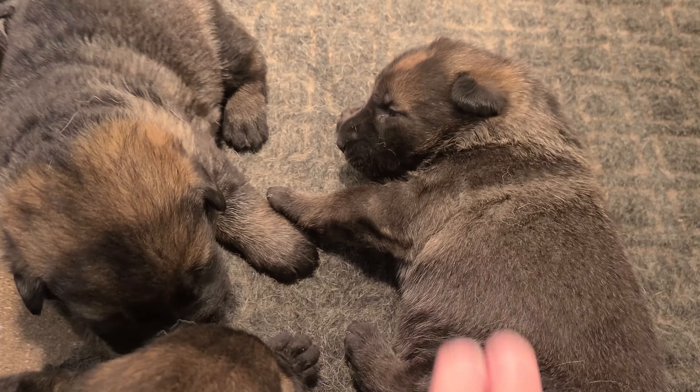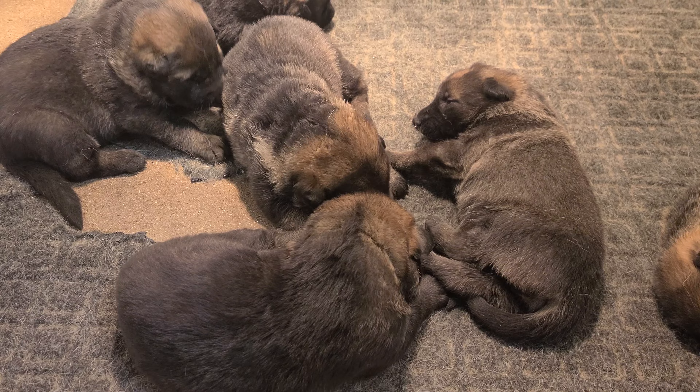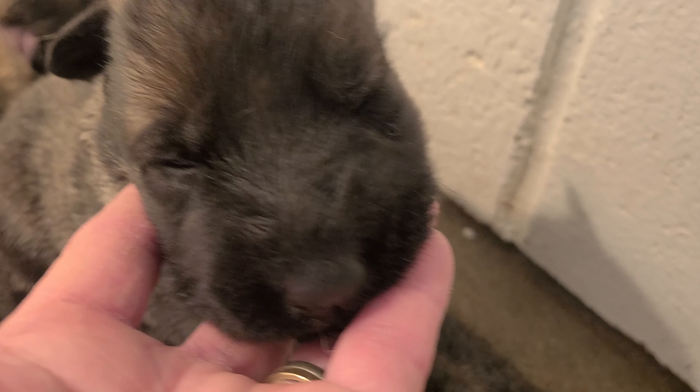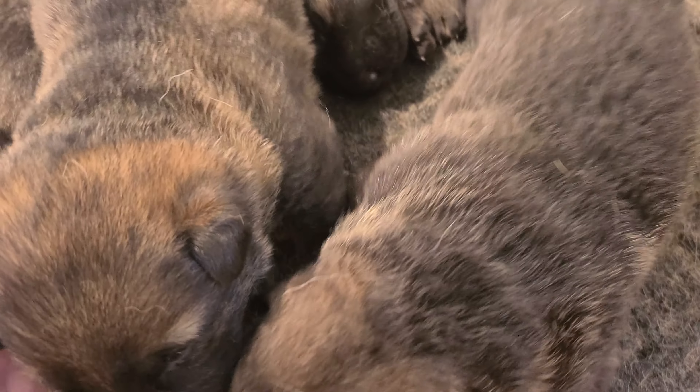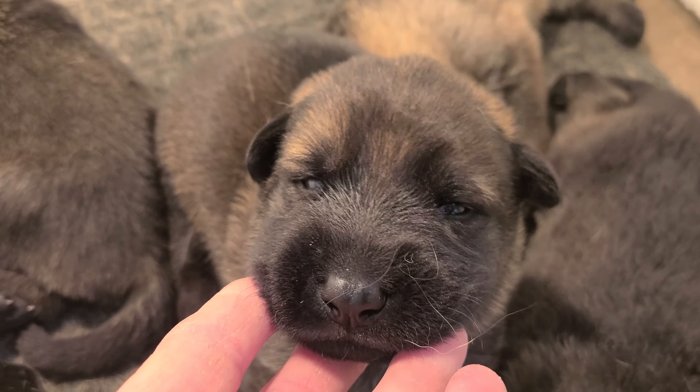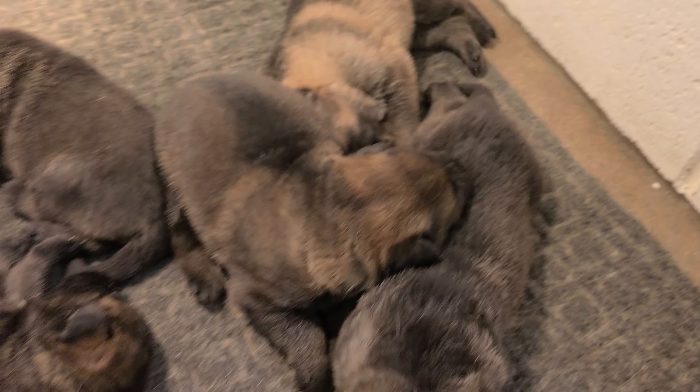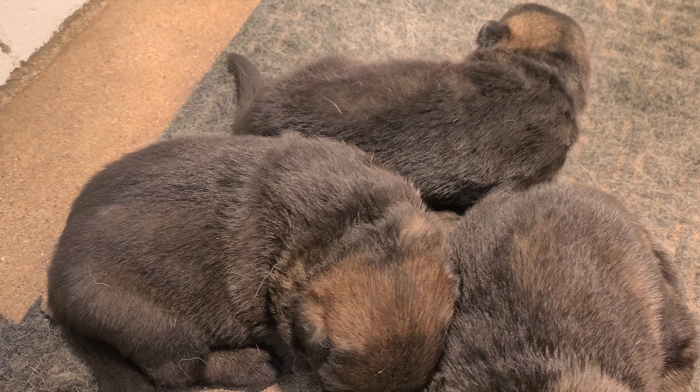One, two, three — there's your three girls right there. And then these are the other two boys. There's a boy. So we've got one, two, three boys, and the other two boys right there.